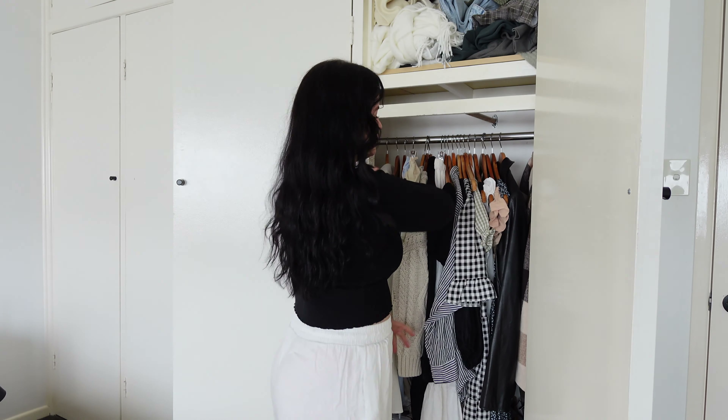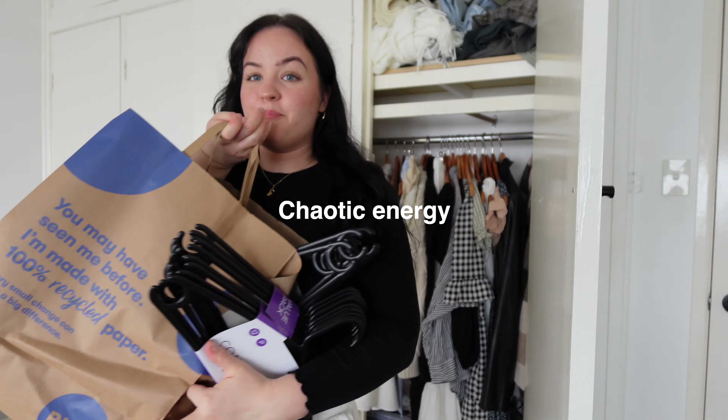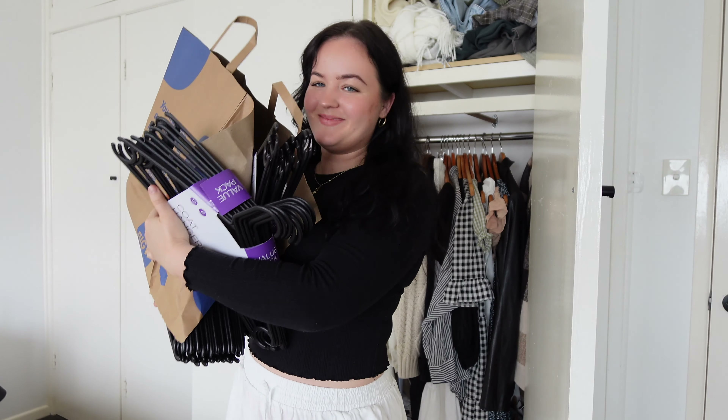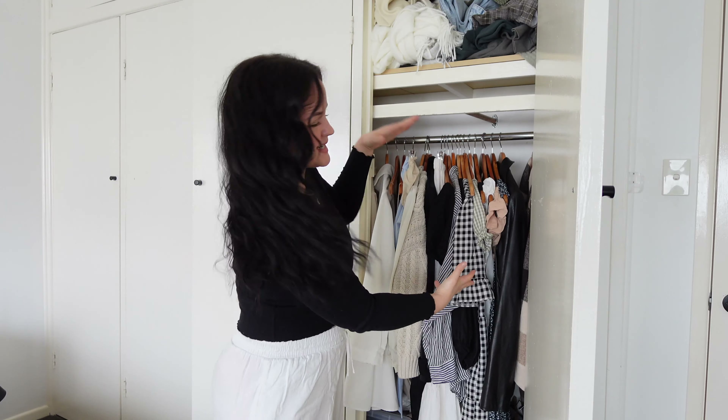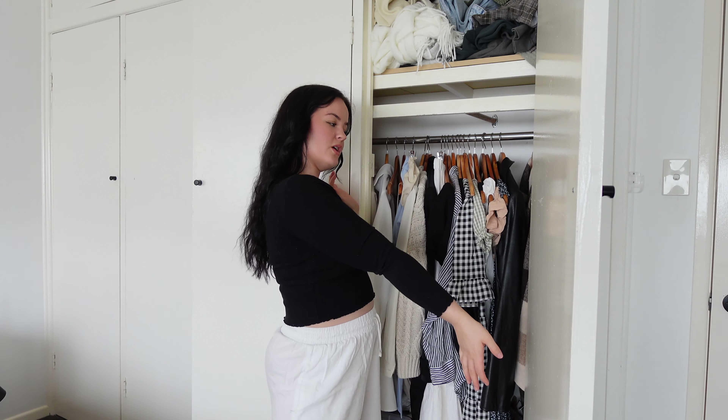You can see I have all of these wooden coat hangers — this is the first problem. These cupboards don't fit these coat hangers. Every time I go to close this, it doesn't close properly. So what I've done is I bought a big bag of plastic coat hangers for $10. I don't love them, they're not my favourite — they don't look as aesthetically pleasing as the wooden ones — but they fit in the cupboard and they're going to make it easier for me to actually want to pick what I want to wear.